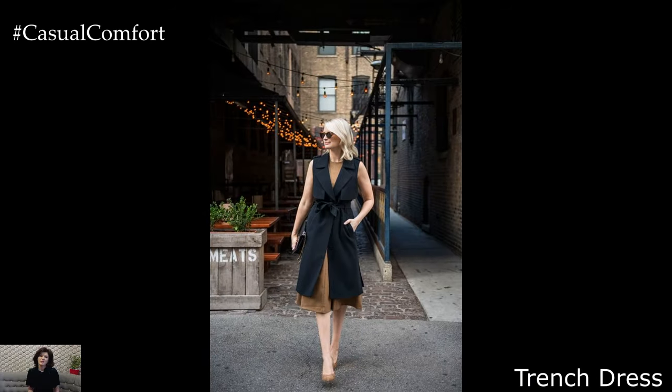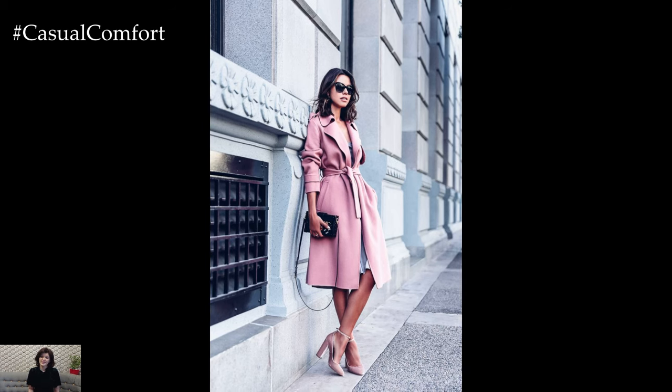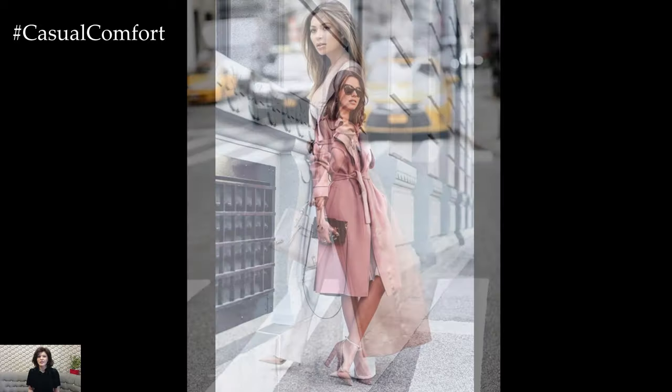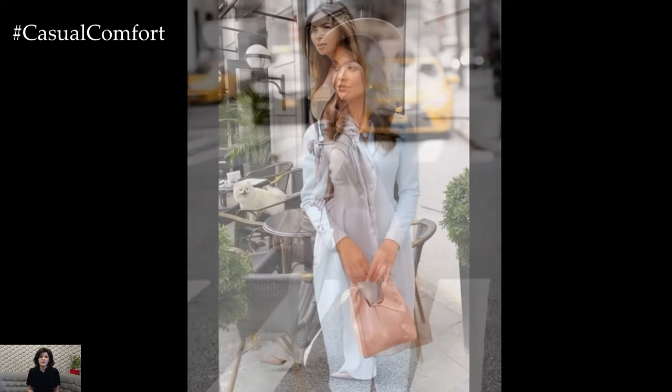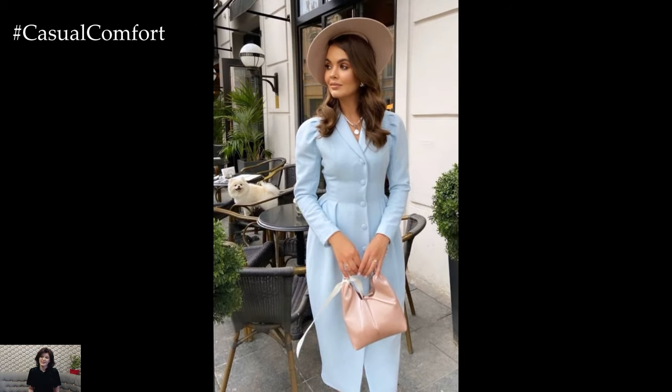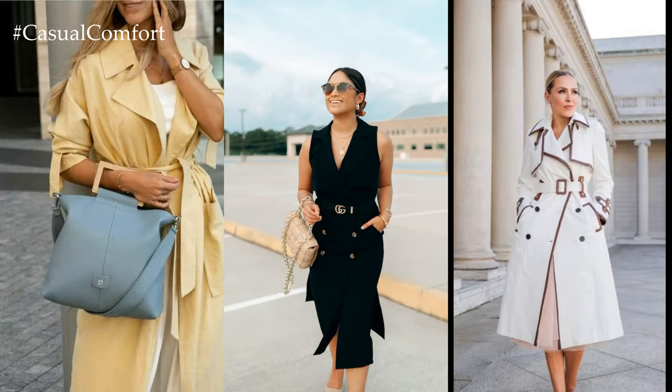Trench Dress: For a contemporary twist on the classic trench coat, opt for a trench dress that combines sophistication with modern flair. Choose a tailored trench dress in a neutral hue such as beige or khaki and pair it with heels or ankle boots for a chic ensemble that's perfect for both work and play. Add a belt to cinch the waist and accentuate your silhouette, and layer with a lightweight scarf for added warmth on breezy spring days.